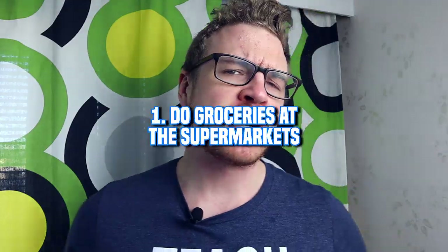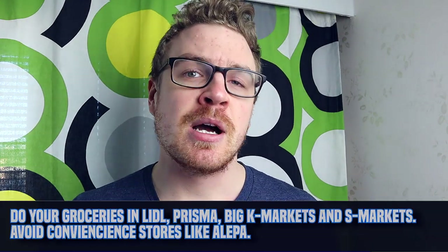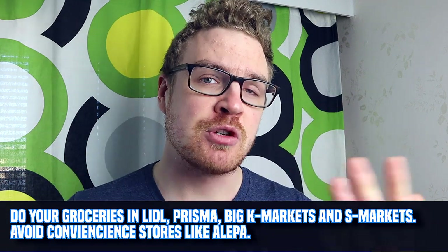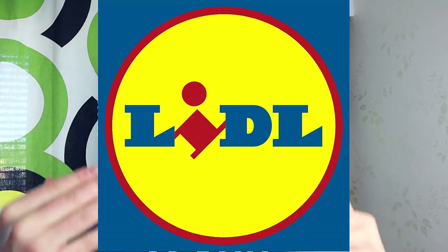Let's kick off with tip number one, and that is shop at the supermarkets. If you end up going to the grocery stores or convenience stores, which are usually smaller, they tend to have higher prices. So instead of going to smaller stores like Alepa, go to places like Prisma, Lidl, K-Supermarket, and S-Markets. My personal favorite is Lidl, the German chain, because they offer the best price-quality ratio. Whenever you do the big weekly grocery shopping, always do it at the bigger markets.